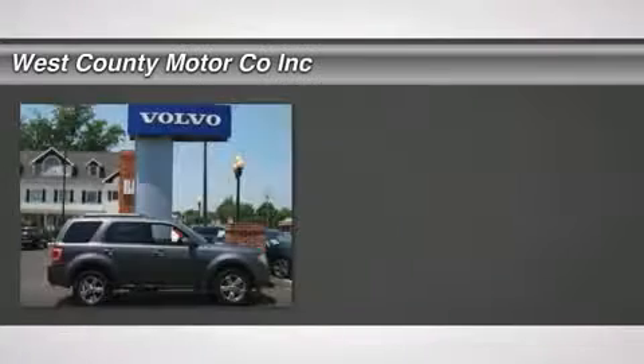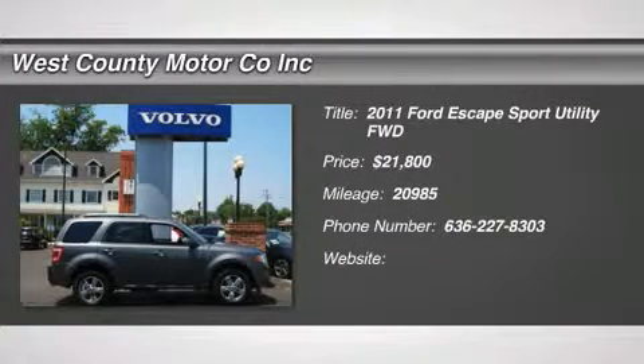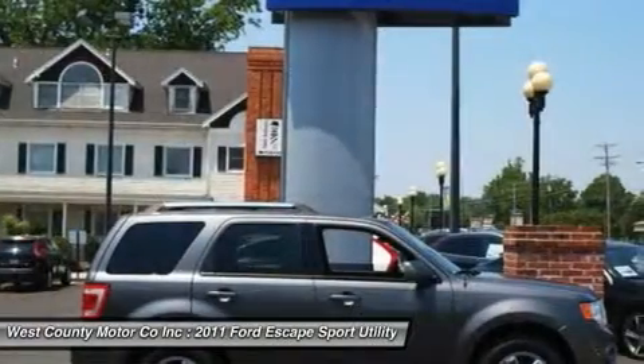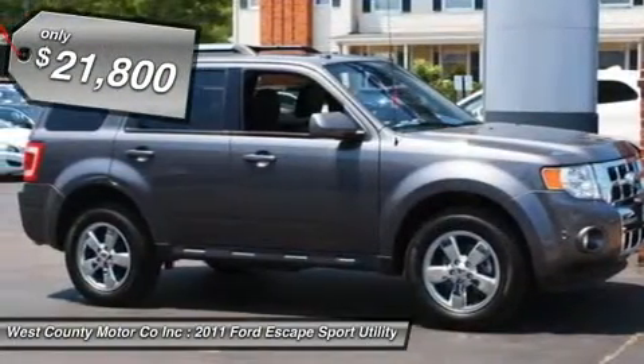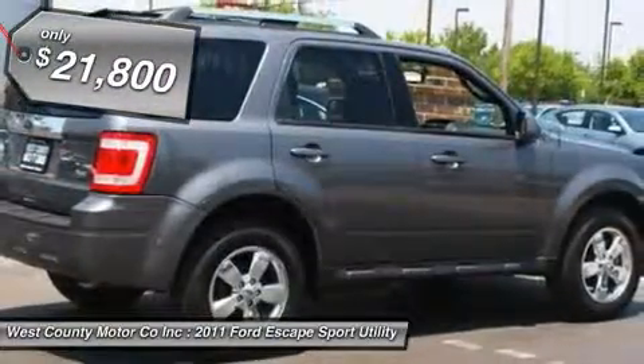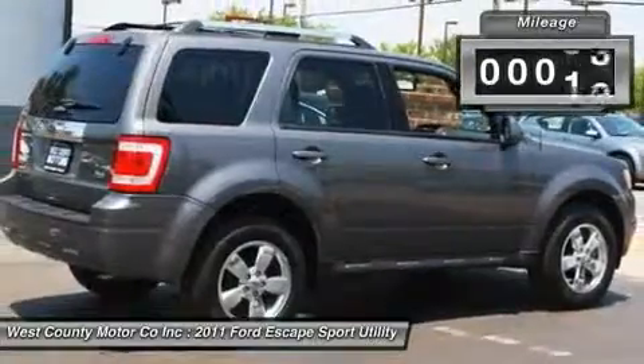This gently used 2011 Escape Limited is perfect for just about everyone. Ford's Escape has had a nice decade-long run and still fits in well among its competitors, including the Toyota RAV4, Honda CR-V, Subaru Forester, and Chevrolet Equinox.